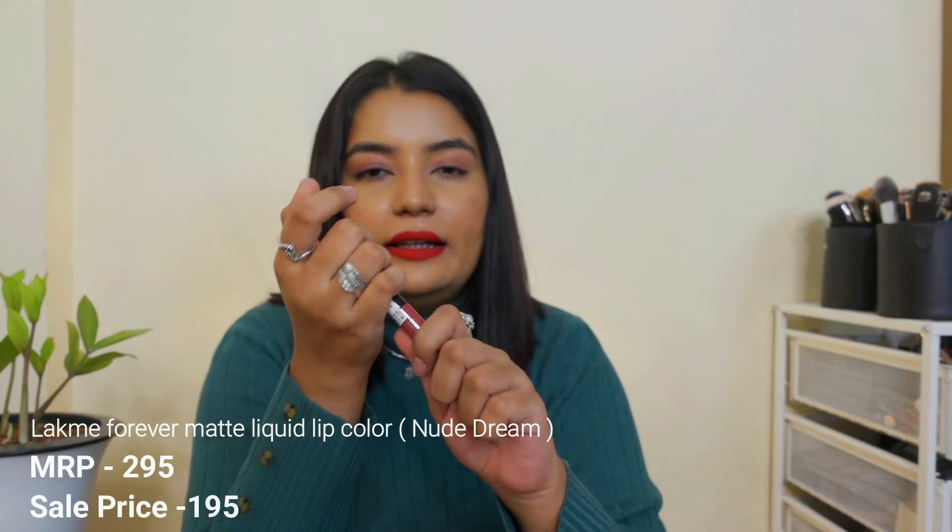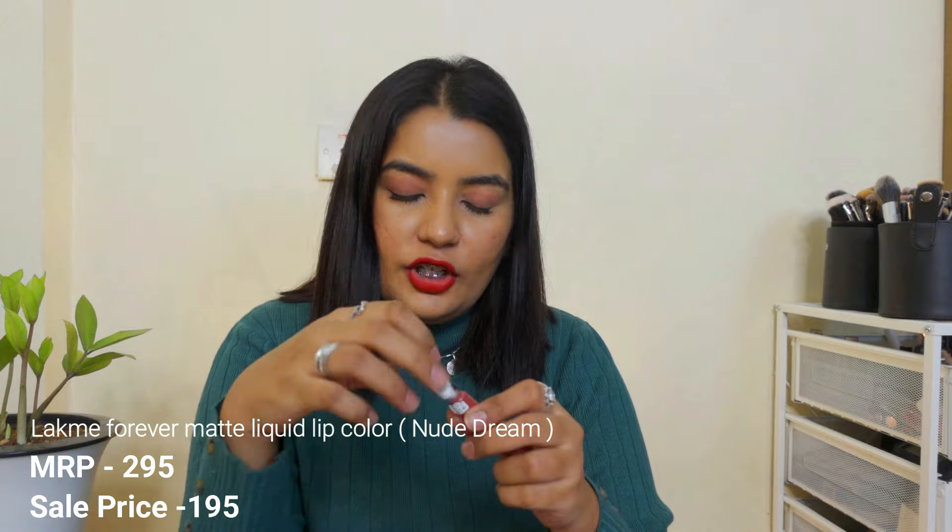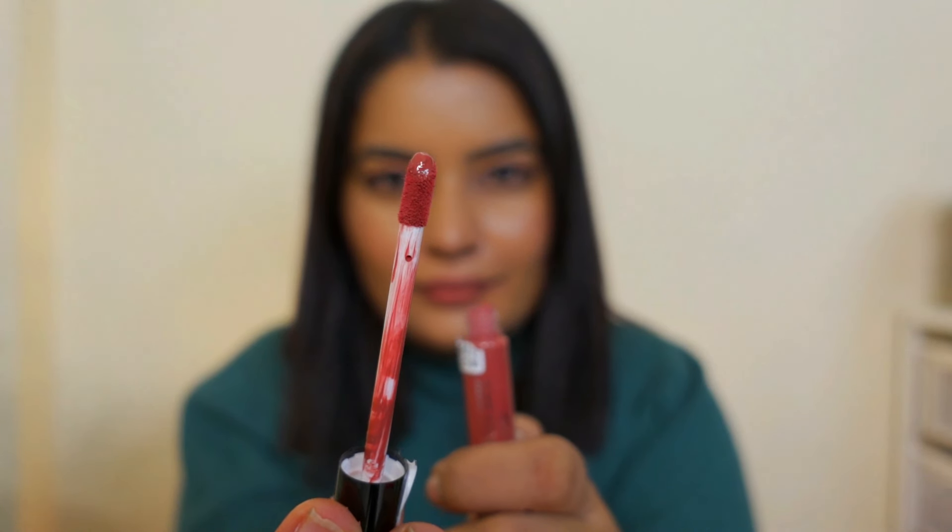The next item I got is this lipstick from Lakme Forever Matte in the shade Nude Dream. I saw this shade on a YouTuber — it is a very good nude color that will suit a lot of dusky or tan skin tones. You all can see how the color looks. It's very smooth in application and has a doe foot applicator. It will go completely matte after some time. It resembles a lot like Give Me Mocha from Wet n Wild — very smooth and thin texture, which I'm really liking.